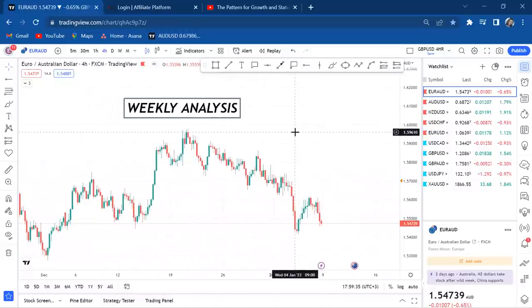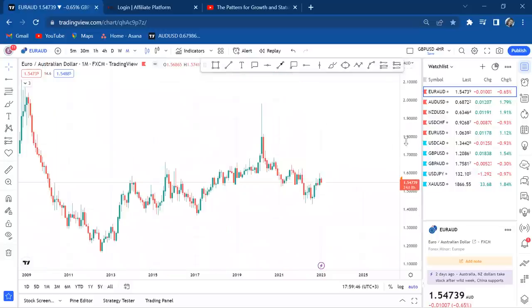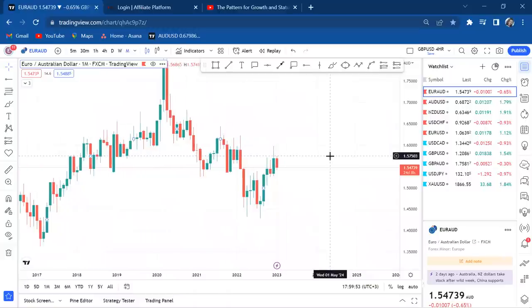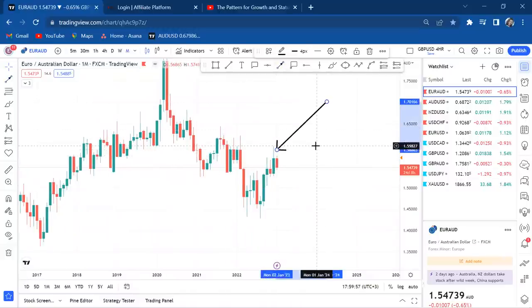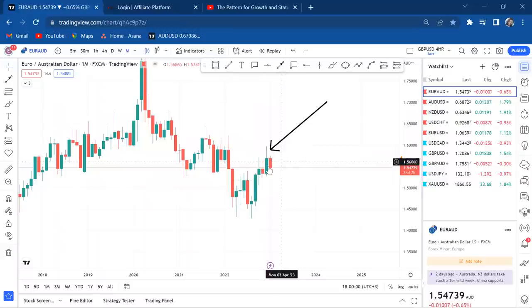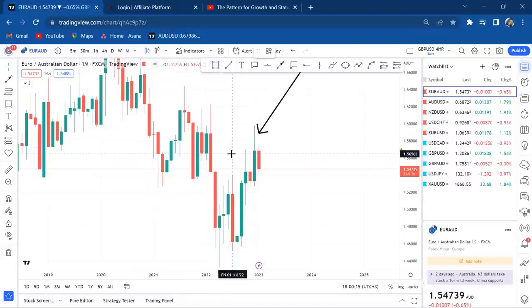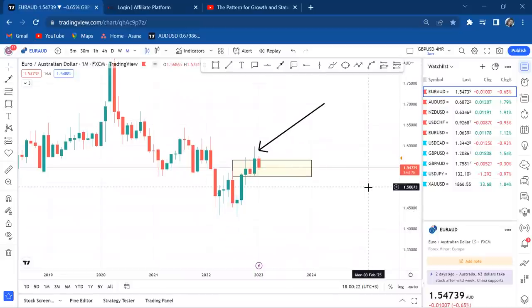Every time you want to do weekly analysis, I suggest you start from the monthly timeframe because you need to see how the monthly candle closed. Looking at the December candle on the monthly timeframe, we can see that buyers were very powerful. We got a bullish engulfing candle — not only is it a green candle, but it has engulfed the previous candle, meaning buyers are more than willing to take this market up.